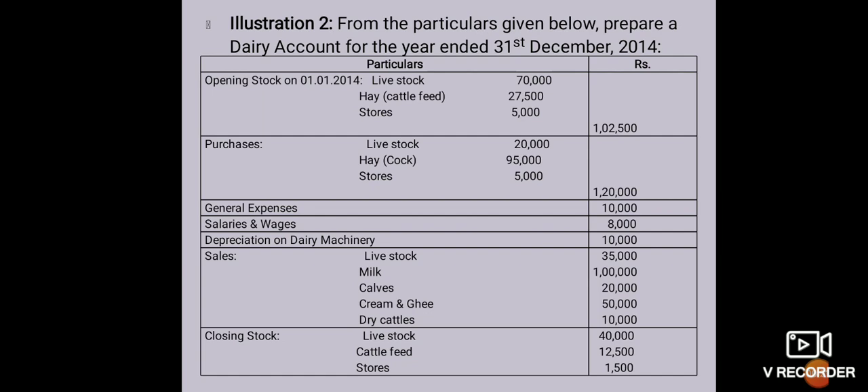From the following particulars given below, prepare a dairy account for the year ending 31st December 2014. Opening stock: livestock 70,000, hay means cattle feed 27,500, stores 5,000, total 1,02,500.